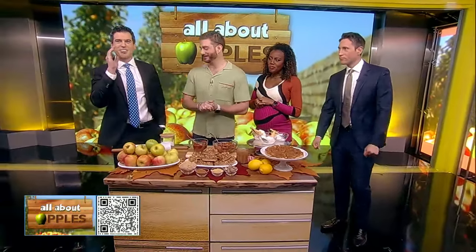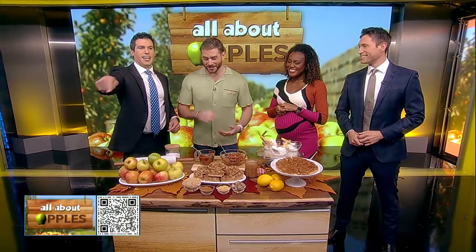Now we are talking all about apples. This morning we are celebrating National Apple Day with Vaughn Vreeland here from the New York Times putting his spin on this fall-time favorite. Welcome to the show. Thank you, I'm excited to be here. Happy National Apple Day.